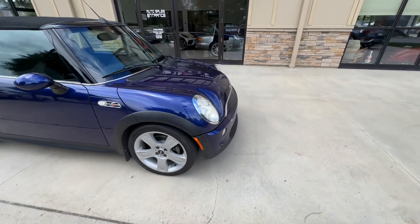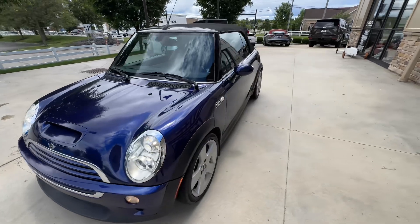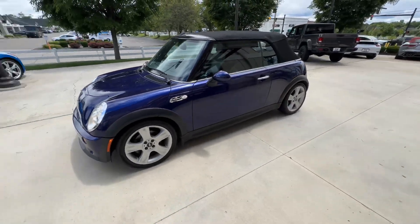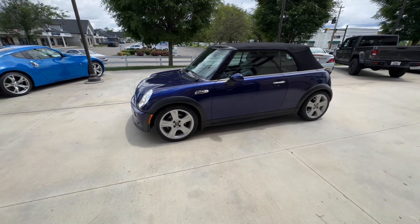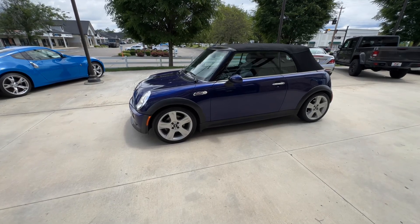The tires are 205/45/17 Kumho XTO. This vehicle is equipped with the sport package, so you've got the 17-inch wheels we discussed, dynamic stability control, fog lights, and xenon headlights.